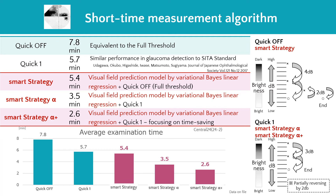QUICK ONE uses a 3dB staircase strategy, devised to improve accuracy in determining sensitivity. SMART strategy alpha allows much shorter examination time through the combination of highly accurate visual field prediction and COA's conventional short-time algorithm. SMART strategy alpha plus is the fastest threshold test algorithm, suggested for use in screening. As can be seen in the graphs, test reliability is greatly improved as test time is shortened.